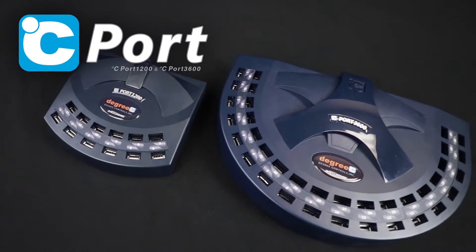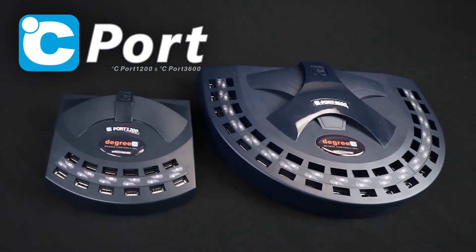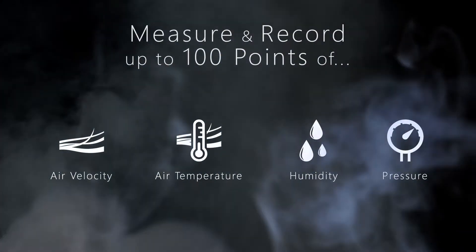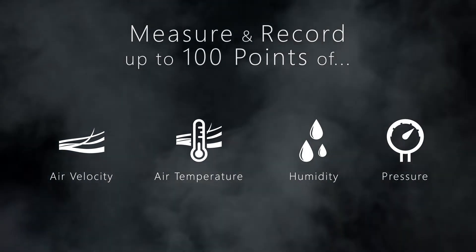Degree Control's Z-Port family of data acquisition instruments are ideal for applications where multiple airflow data points must be collected rapidly and in real time. Air velocity, air temperature, humidity, and pressure can be measured and recorded at over 100 points in real time.